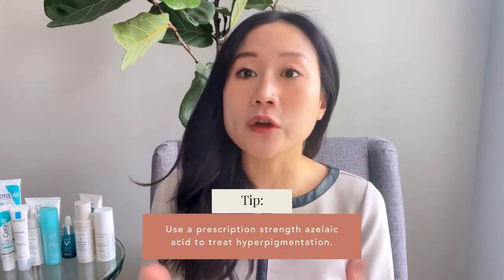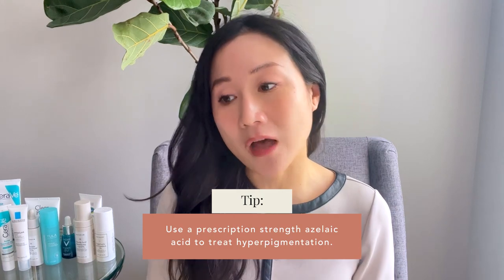Azelaic acid is a wonderful ingredient because it's one of the few that is really safe during pregnancy. It not only helps with acne and rosacea, but also helps with hyperpigmentation — melasma or increased sensitivity to hyperpigmentation from hormones. When it comes to treating hyperpigmentation, melasma, acne, or rosacea, I'm really talking about prescription strength — 15 to 20% — which are the ones prescribed by your dermatologist.